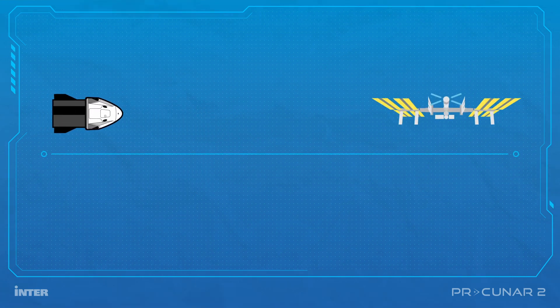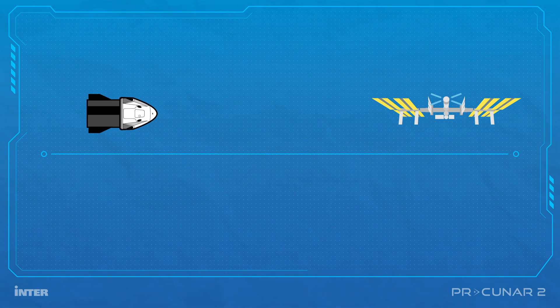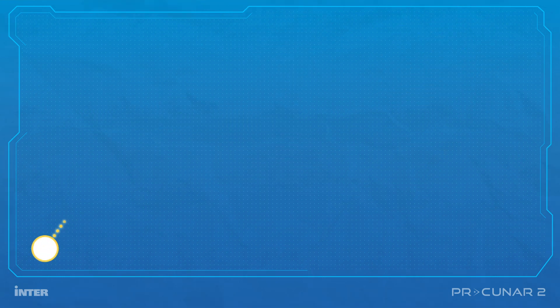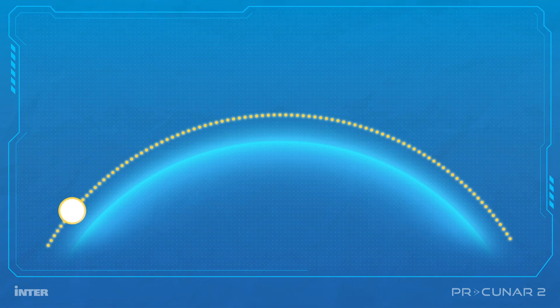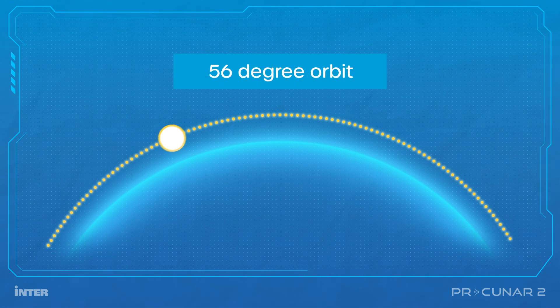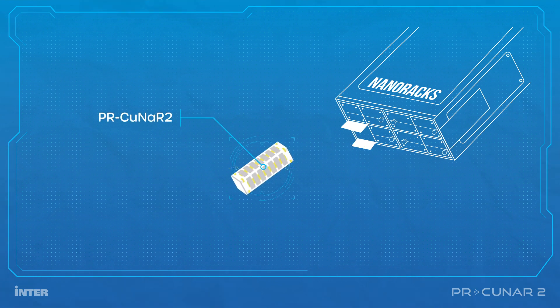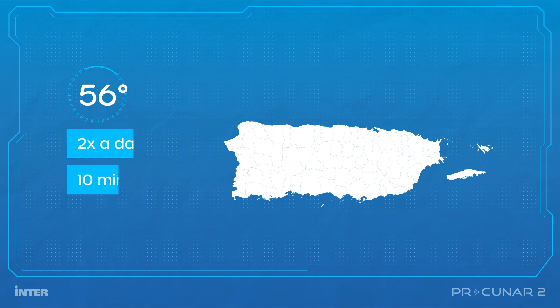The journey from takeoff to arrival at the International Space Station will last approximately nine hours. Once the satellite reaches the space station, it is expected to be in position with an orbit of 56 degrees. Upon reaching its 56-degree orbit, the PR CubeSat NanoRox-2 satellite will be launched into space using an extendable arm that the NanoRox Company has on the space station. The 56-degree orbit was chosen so that the satellite will pass over Puerto Rico twice a day for 10 minutes.